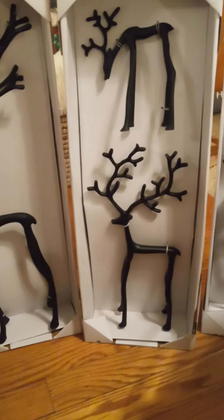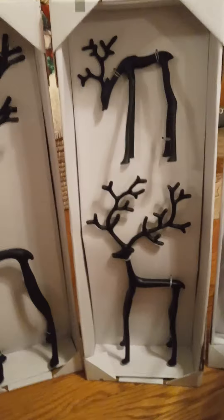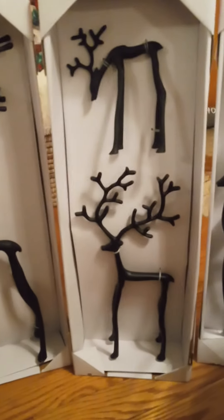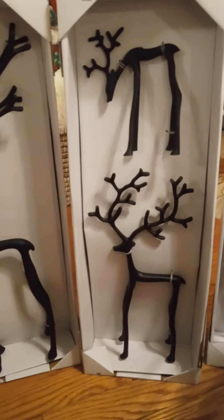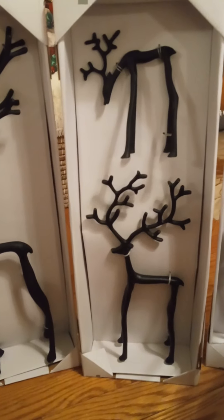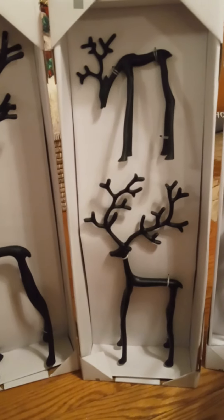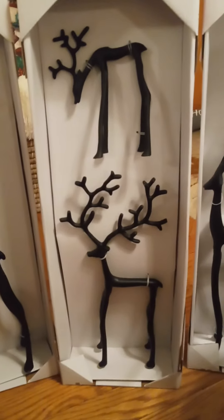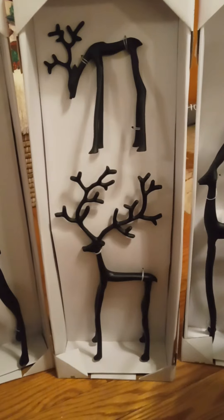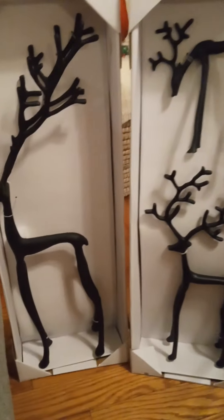Good afternoon friends, how are you on this Tuesday the 22nd of November 2022? Hard to believe that in less than 48 hours we are going to be in Thanksgiving. Time moves so quickly. I just wanted to come on real quick and share something with you guys.